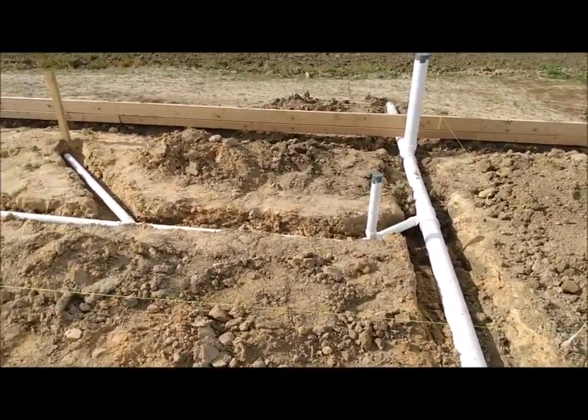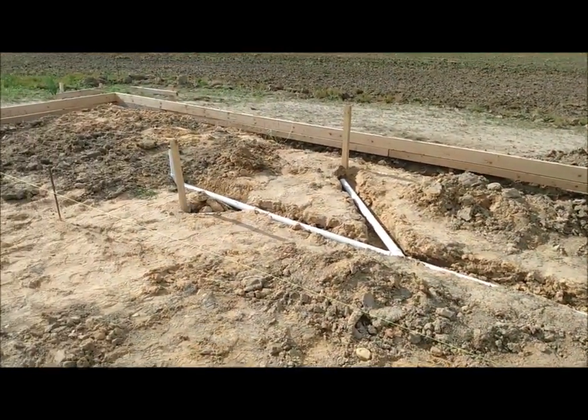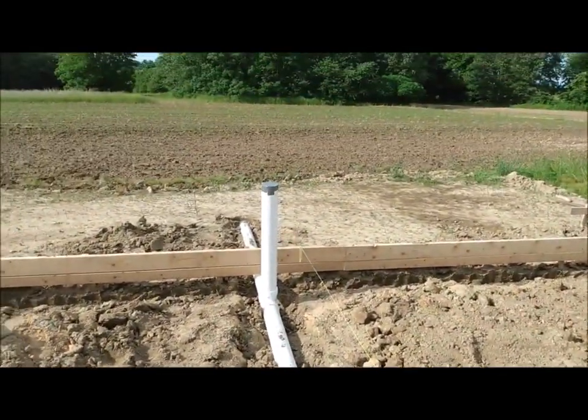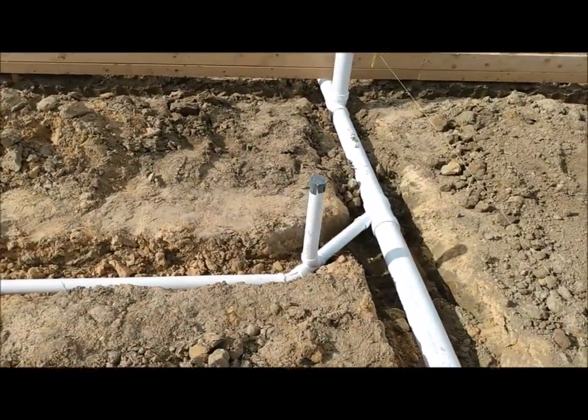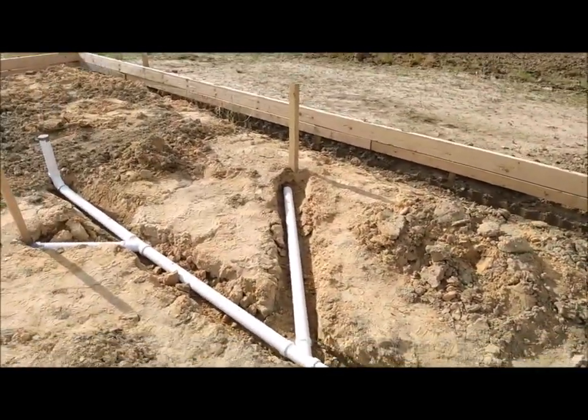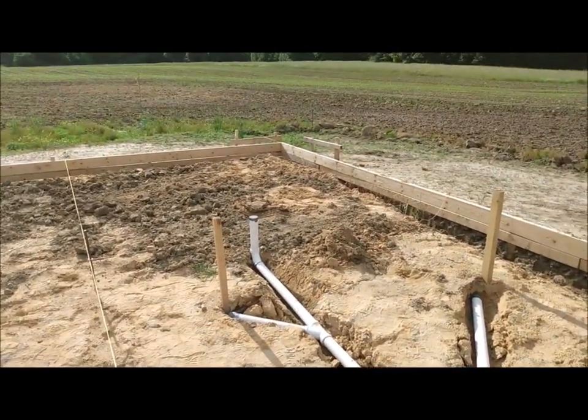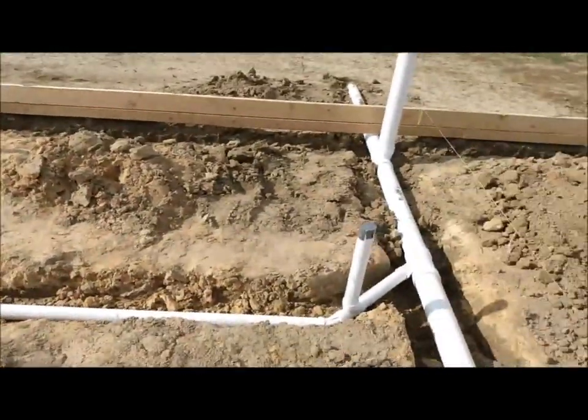What I'm calling the guest bathroom — not the master — is going to be down on this end. There's the toilet stack. This is going to be for the vanity. Shower is going to be over there. Tub's going to be on that Y. And I got a vent down on that end.